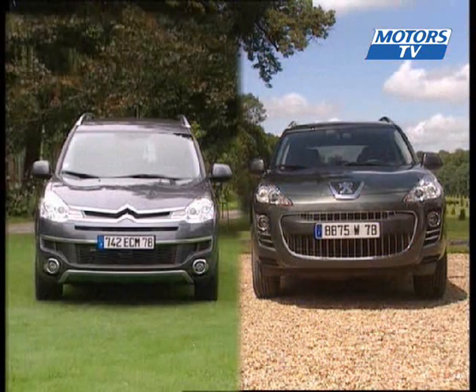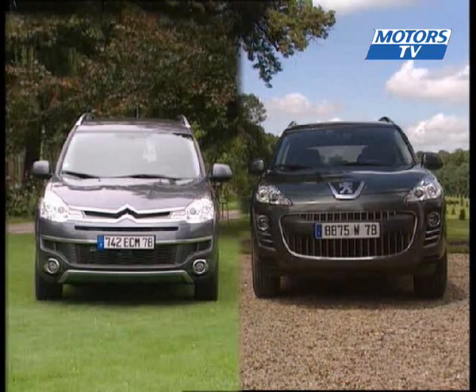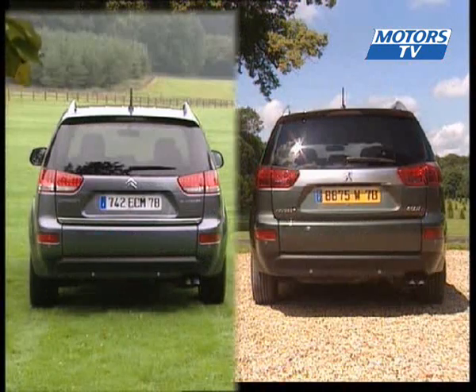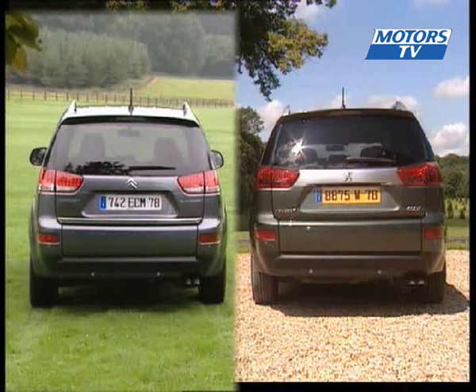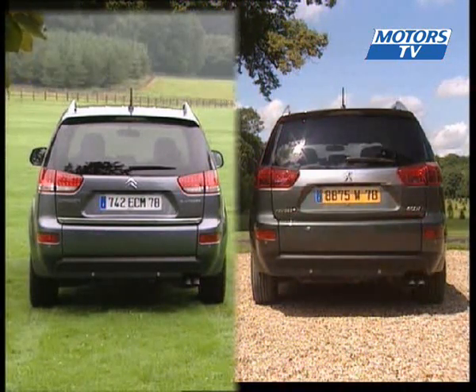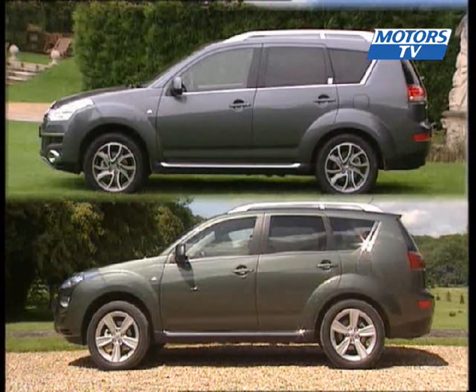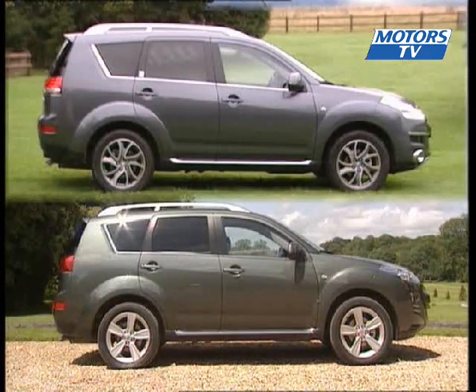First there's the front end. This angle shows the differences more than any other. Each has its own radiator grille, and here at Motors TV we rather fancy the C-Crosser. At the back the differences are harder to spot — chrome trim for the 4007 versus single tone paint for the Citroen, which has diode style brake lights. From the side it's more complicated; the wheels are the best way to distinguish one from the other, despite the fact that the Citroen badge can be noticed on the rear door.